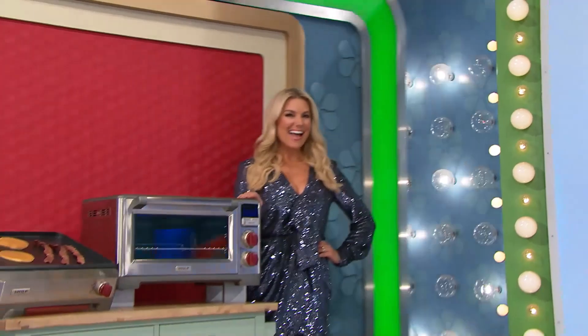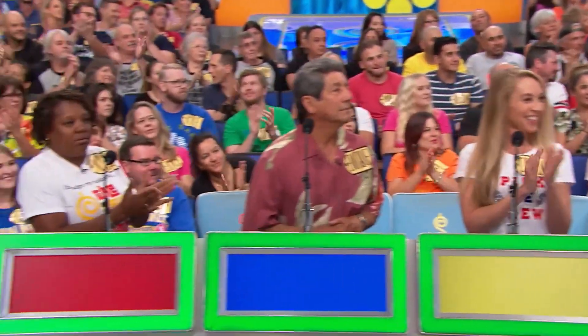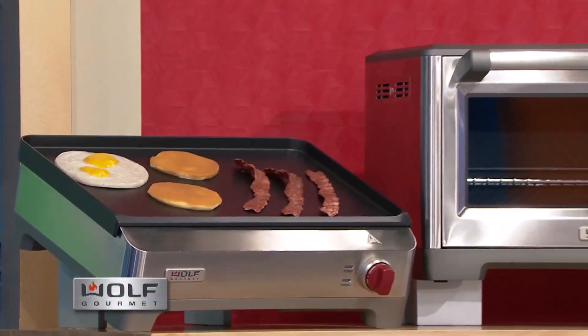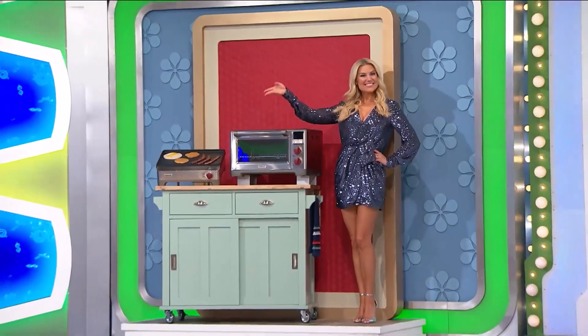George, what do we get the bid on? Coming around on the turntable, it's beautiful Rachel with new countertop appliances. This griddle features a cast aluminum cooking surface, and this countertop convection oven offers six cooking modes from Wolf Gourmet. Thank you, birthday girl Rachel Reynolds.